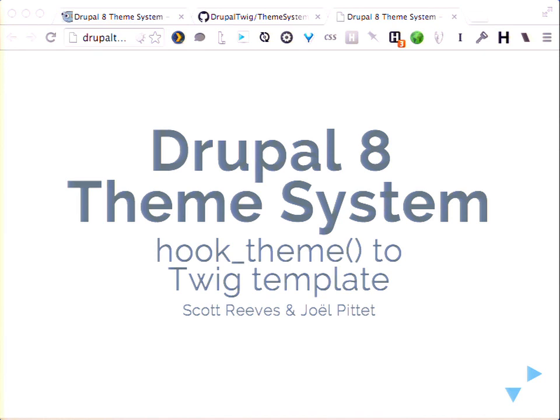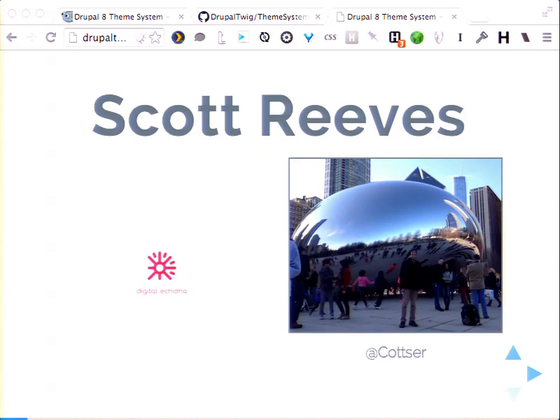We're going to talk about the Drupal 8 theme system and a lot of different stuff. So without any further ado, we'll tell you a bit about ourselves and then jump right into it.